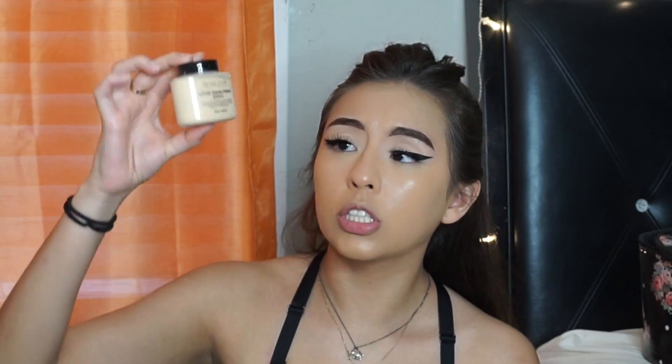I'm going to be using the Makeup Revolution Luxury Baking Powder in the shade Banana. It's very similar to the Ben Nye Banana Powder, even the packaging. I feel like Makeup Revolution has a reputation for making exact dupes of certain products, so I definitely think this is the dupe for the Ben Nye Banana Powder.